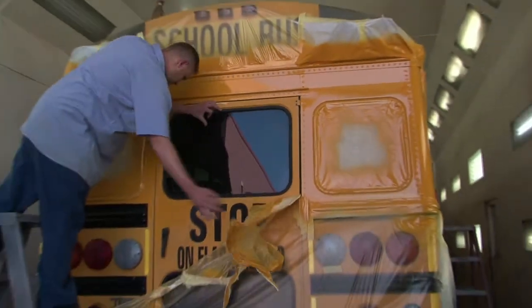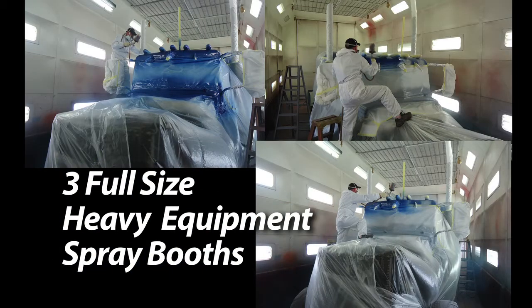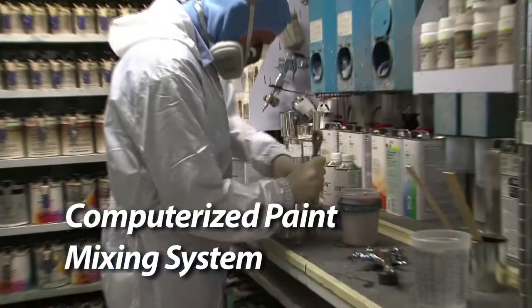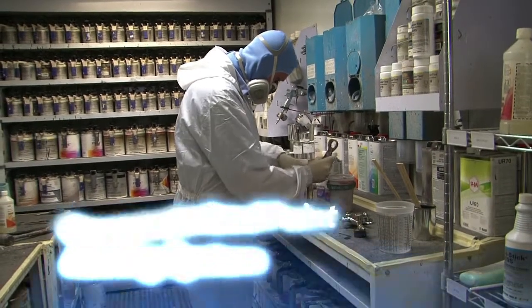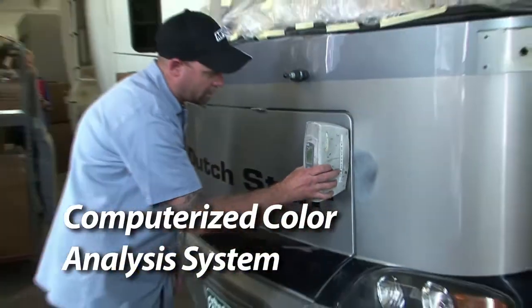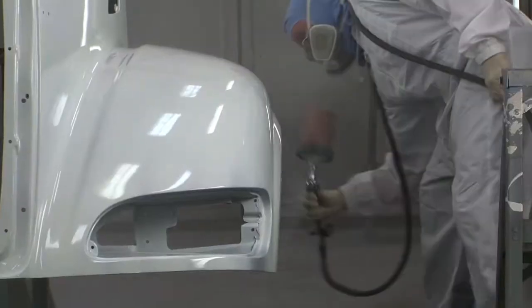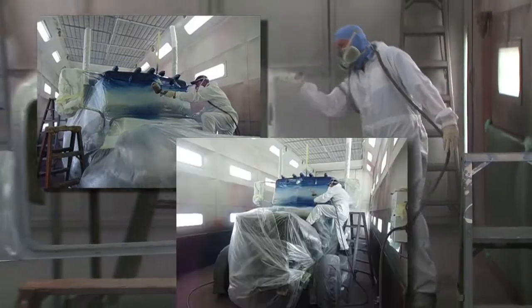Our services include three full-size heavy equipment spray booths, oven baked paint finishes, standard and custom paint work, computerized paint mixing system, and computerized color analysis system. Experience the Diversified difference today with a standard or custom paint job.